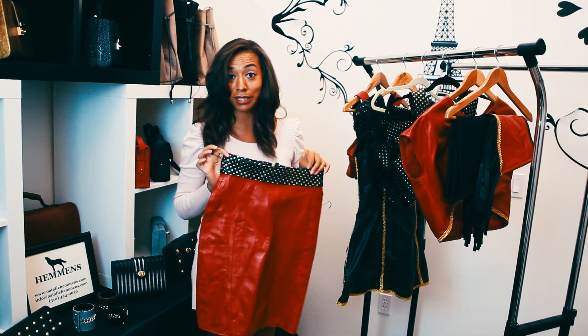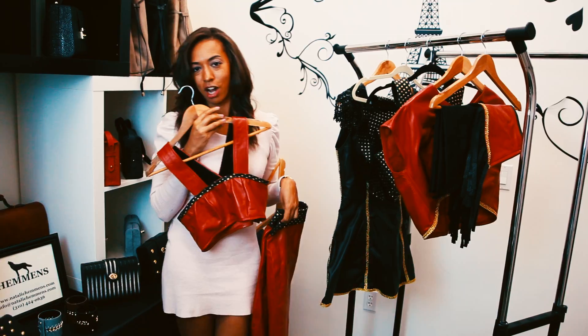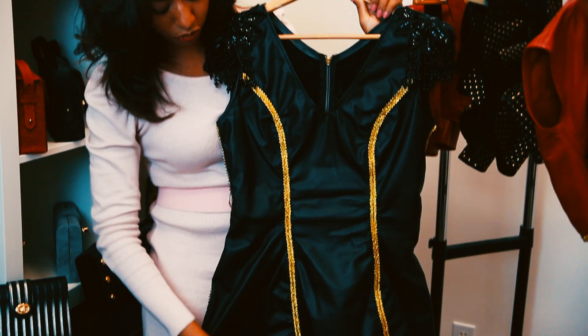It looks great, it feels great, it smells great. This is a little bralette — you can pair it with a pencil skirt, put a sweater over the top, or wear some jeans with it. Bralette and pencil skirt is a great combo.